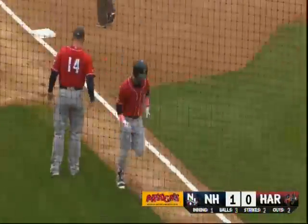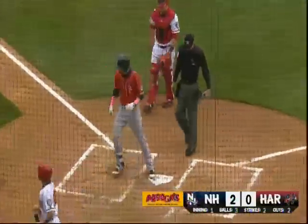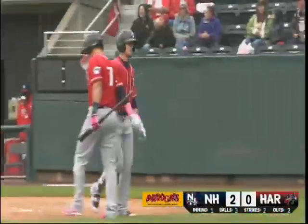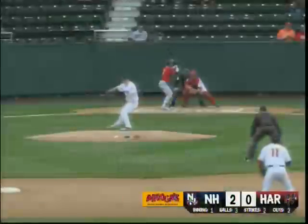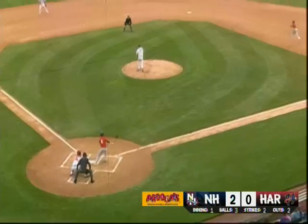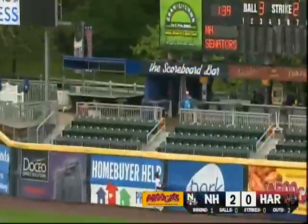And he was able to do that by just getting the bat head out in front of a pitch that was up. Looked like almost all wrists done that. Yeah, the first two home runs he hit in the series were on first-pitch fastballs. There he worked it into a full count. I think that was an off-speed pitch from...